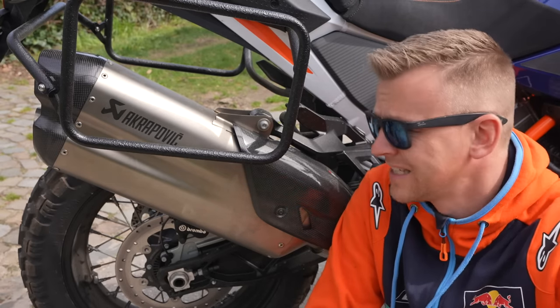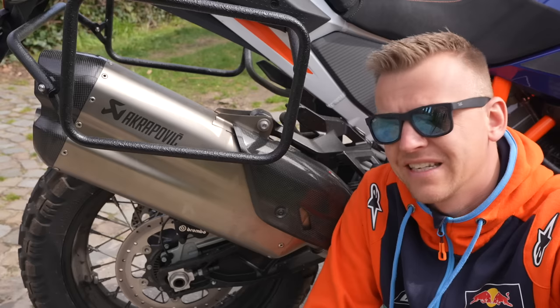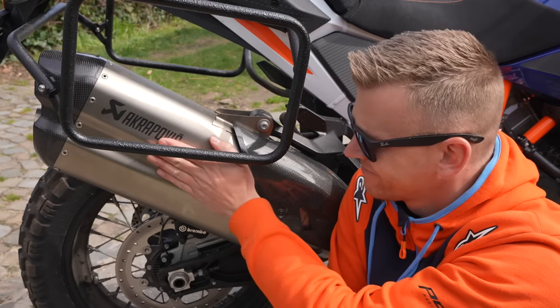The original exhaust is huge, so I bought the Akrapovic upgrade — but it's just the same size and not a lot lighter. It does sound great though. This thing is just huge.